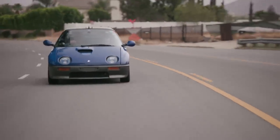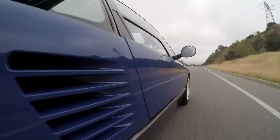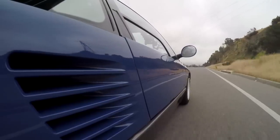It feels really quick — it's hilarious, it feels fast. Let's hit nine grand on the tach here. I'm going to take it to nine. That's nine grand. Wow, it goes straight. Look at that.